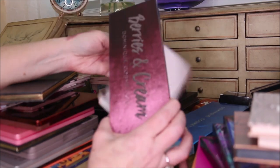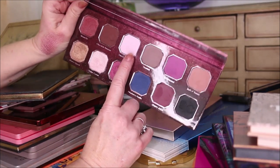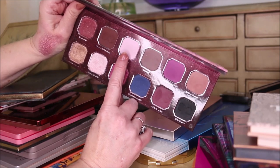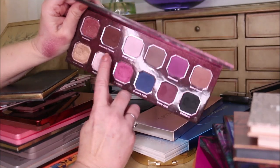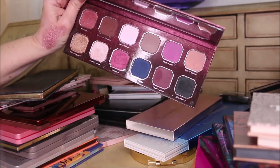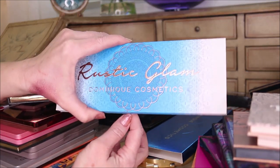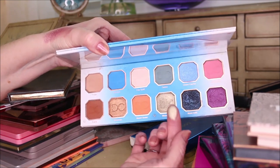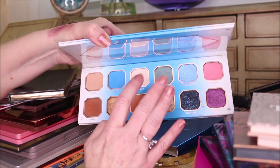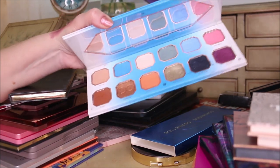The Berries and Cream has colors like Sugar Cookie that work great - I'll put one on my inner lid, another in the middle, and layer from there. This palette has been really fun and I've used it a lot - definitely not getting rid of it. The Rustic Glam from Dominique Cosmetics is another one I fell in love with. The formula is superb, the mattes are excellent, and I've been going back to these for a couple of years.